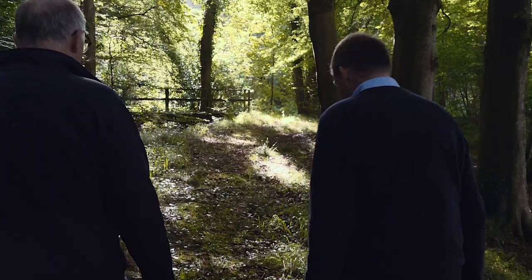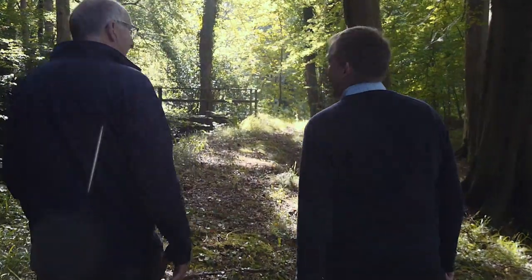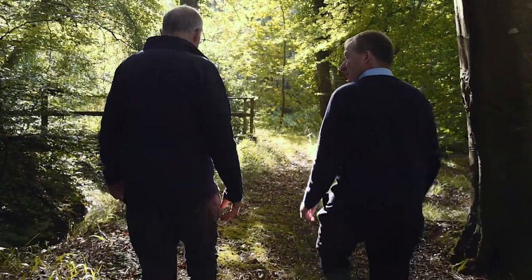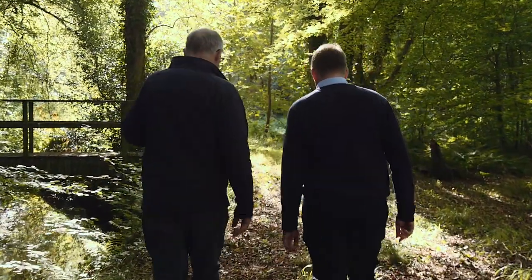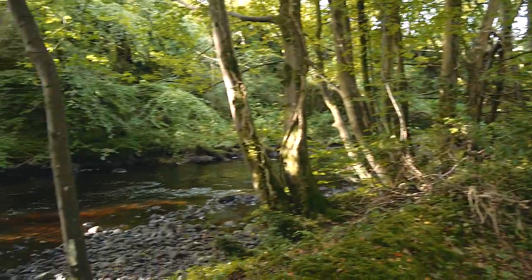I've been interested in conservation all my life and we're very lucky to live in such a wonderful area with trees and hedges. Over the years I've planted and laid quite a few hedges on the farm. We've been in the countryside management scheme, won the Grassland Society Conservation Award, and also an All-Ireland Conservation Award. By managing the land, planting trees, and letting them grow, we're helping to reduce our carbon footprint.